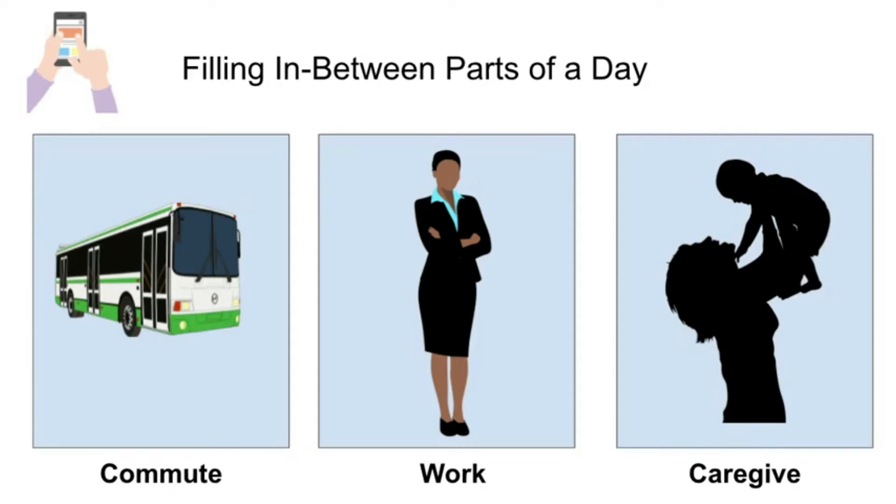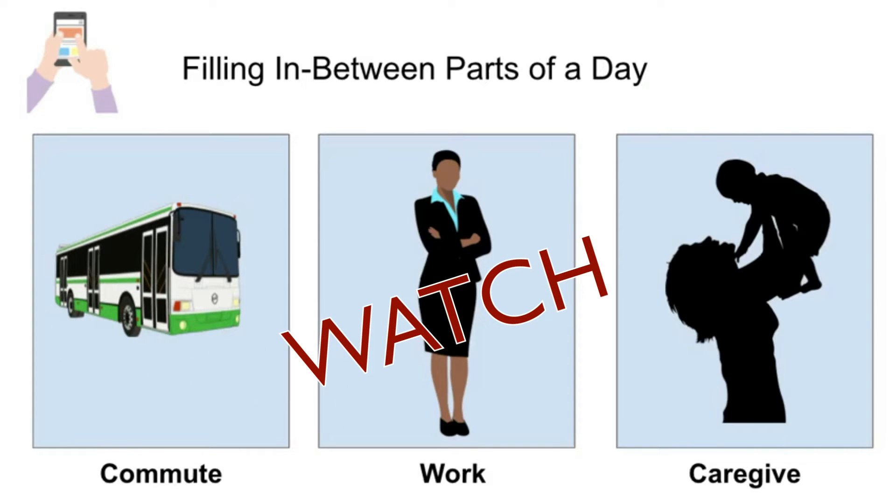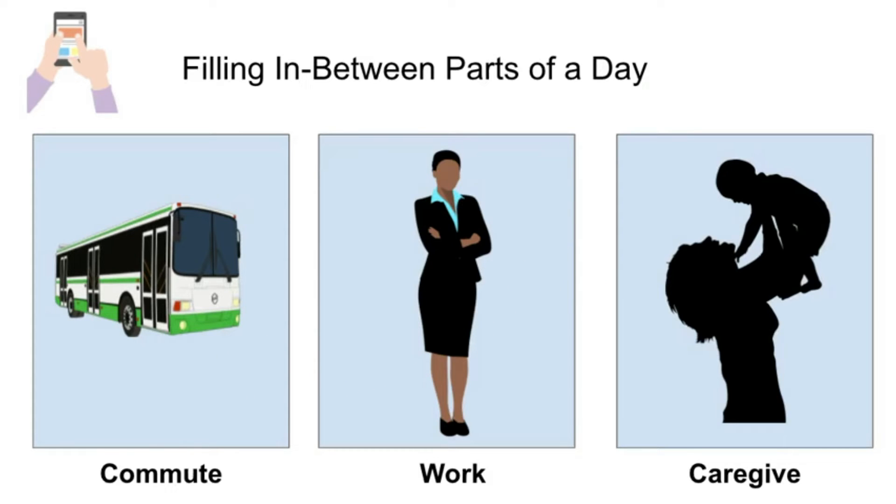Many of our students may commute to campus or to work, work multiple jobs or full-time, and may also be responsible for providing care to their children or family members. For these students, having a mobile-accessible course means they could read a short article on the bus or watch a weekly overview video during a 10-minute break at work.